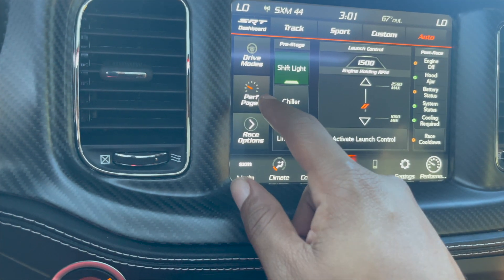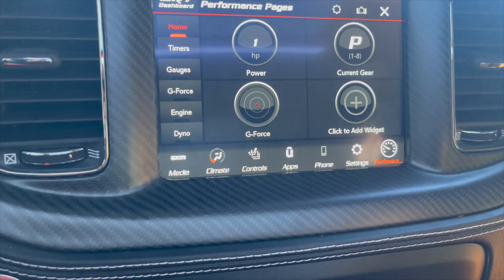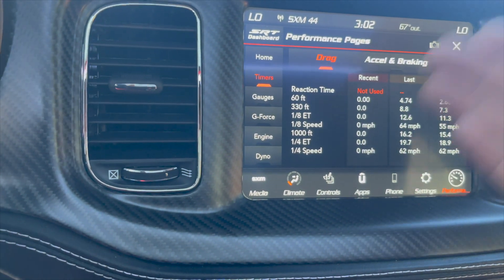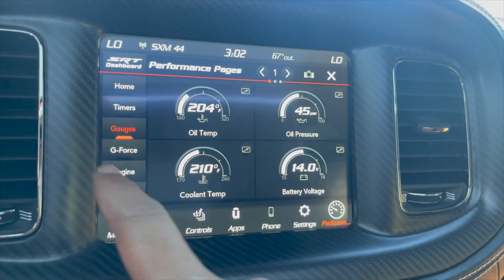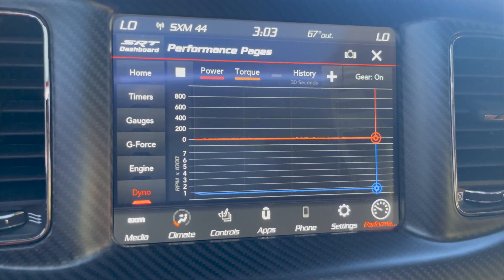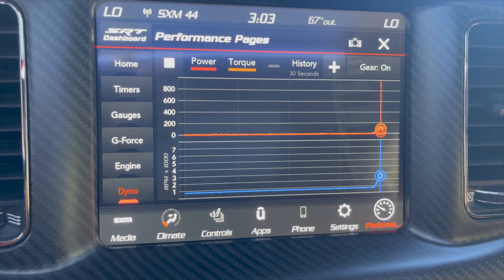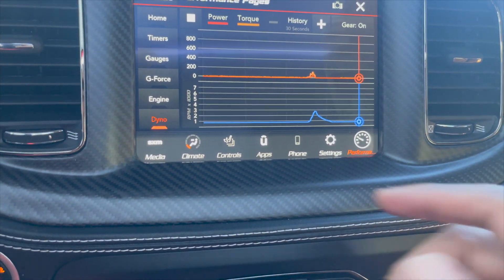Drive modes — those are going to be your sport and track and stuff like that. But here's the fun stuff: your performance page. It displays your horsepower or whatever gear you're in. You can add customized widgets to make this your own — your G-Force, which is fun to play with, but not before you get drag radials. You got your timers: your 60 foot, your 8th mile, quarter mile, quarter mile speed, everything. My numbers are bad right now because I've been babying it. You got all your gauges, your temps. And here's what I really want to show you guys — you have your own inboard dyno. Most people have to go and pay to have their car dynoed to see what kind of power they're putting down. This thing is going to show you your power, your torque, your RPMs, and it is live. You're able to watch your dyno, watch your numbers going down the road or at the drag strip and have them recorded and saved in your car. To me, that's mind-blowing.